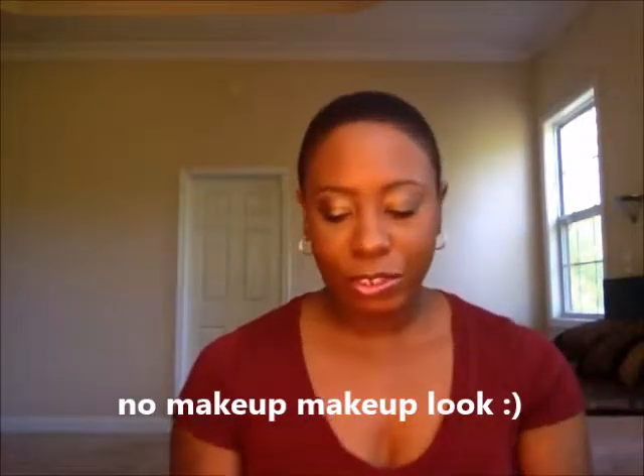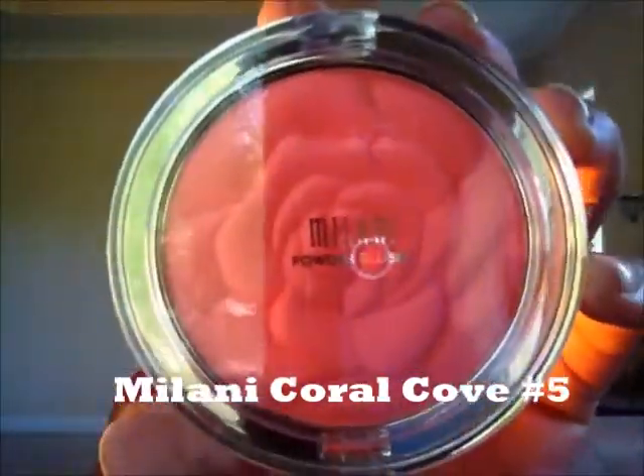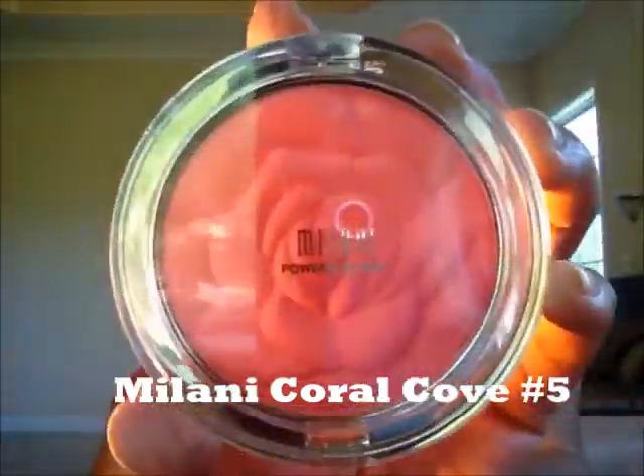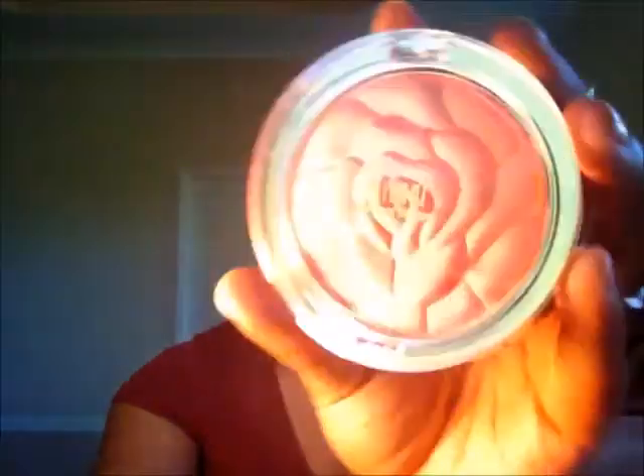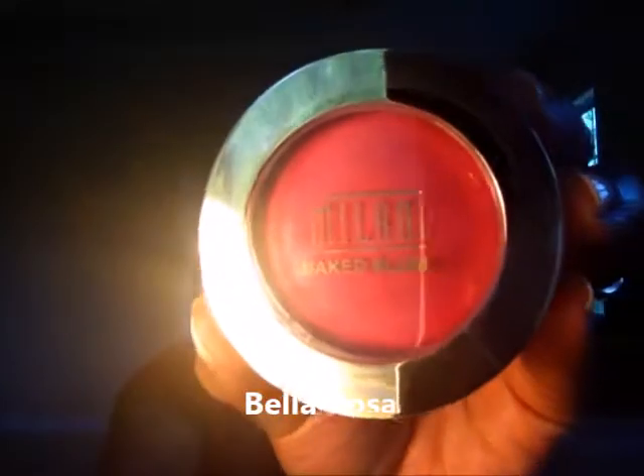Then I got a little more adventurous with Milani blushes. I picked up Coral Cove number five — this is pink, like a rose color, probably a little more pink than it's showing up on camera. And this is Bella Rosa, which is also pink but it's a deeper rose, a deeper pink.